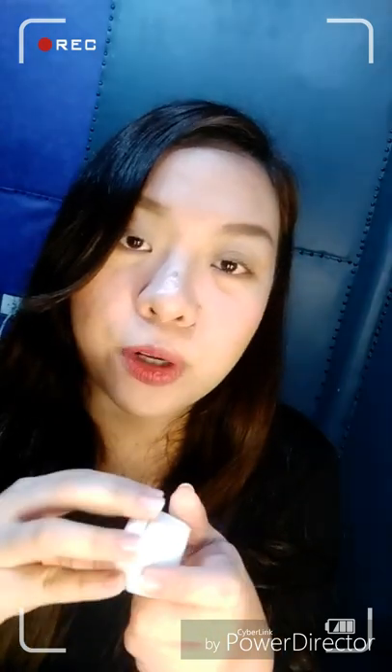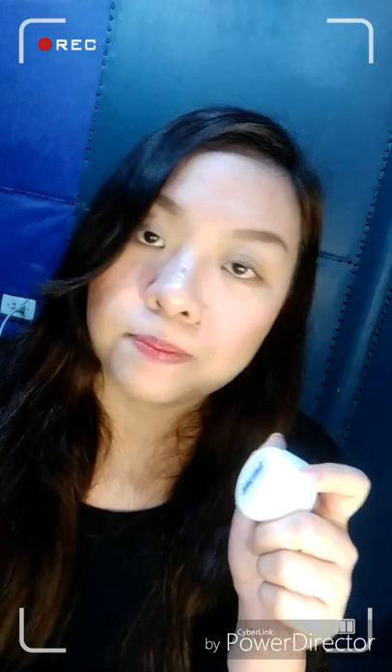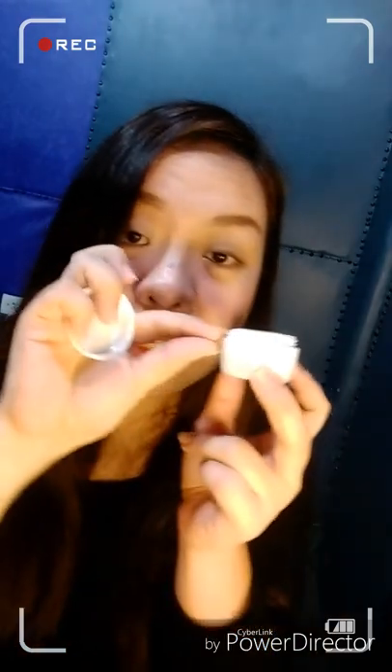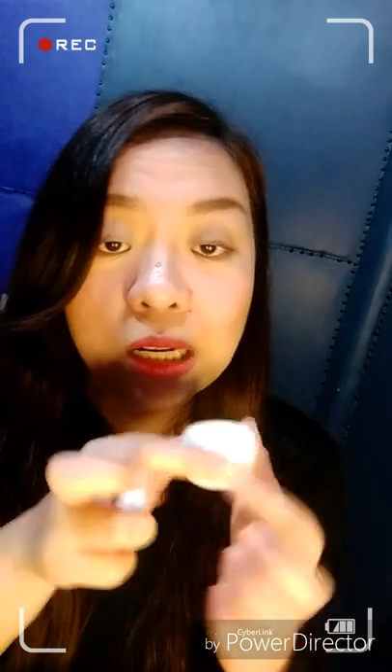So this Mina cream — I've also finished one bottle in about 10 days. The downside is that when you buy it, you think the cream fills up to the bottom, but the cream inside is only this thin layer up to here. They should've just made the container smaller — it's kind of deceiving. It should just be like this smaller size.